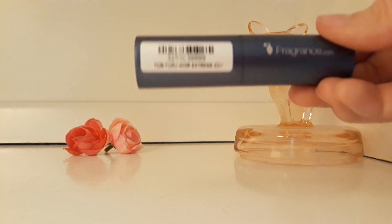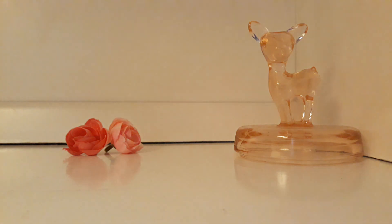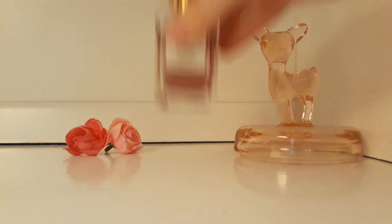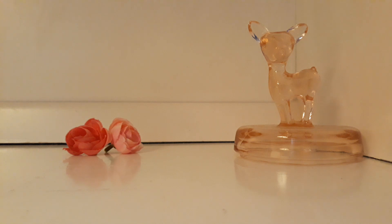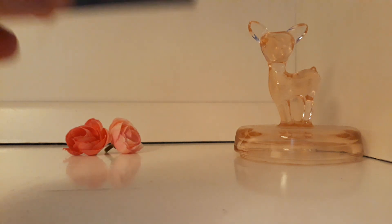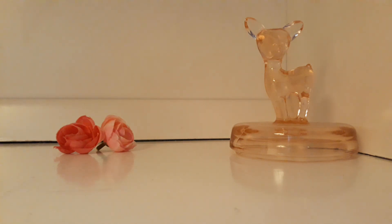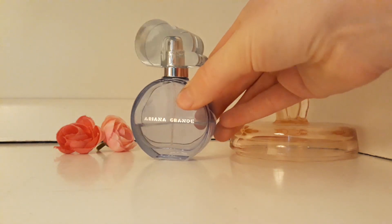The next scent I have is Noir Extreme by Tom Ford. This is technically marketed towards men and it is quite spicy. It used to smell a little more creamy to my nose, but now I find it more spicy. So to tone down the spiciness, I layered it with Tangier Vanille from Aaron — I have a dedicated video just for that scent — and it does tone down the spiciness of Noir Extreme. It makes it more vanillic and very nice.